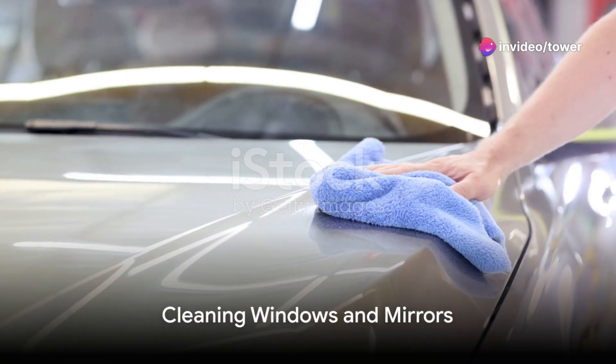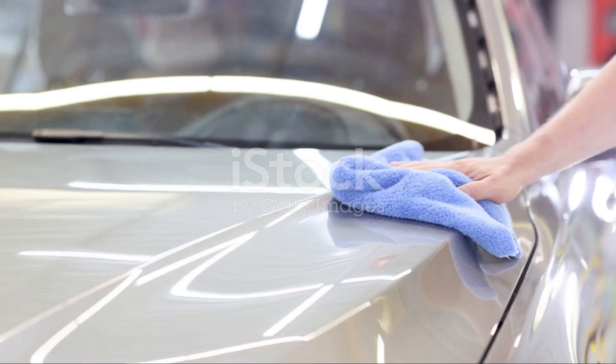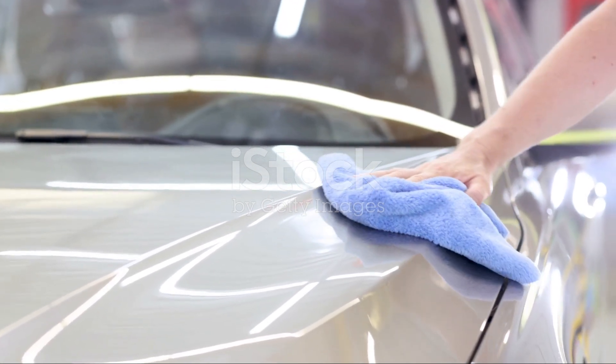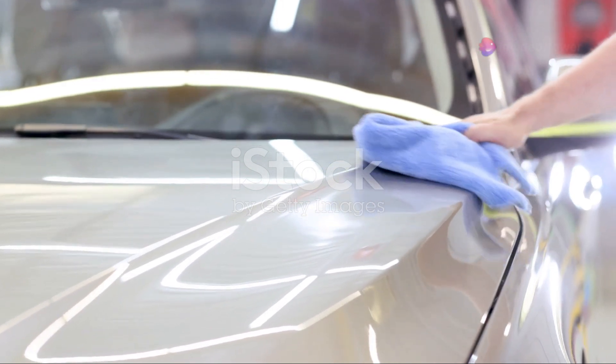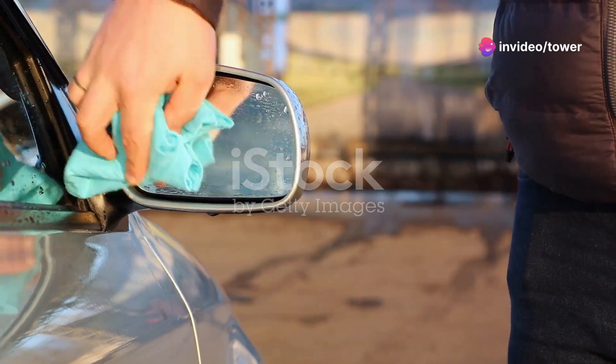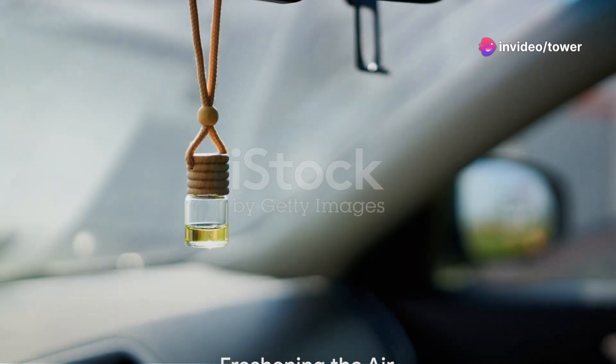The windows and mirrors are up next. A good quality glass cleaner and a microfiber cloth can work wonders here. Spray some cleaner on the cloth and then wipe the windows and mirrors clean. Remember, streaks are the enemy, so keep wiping until they're all gone.